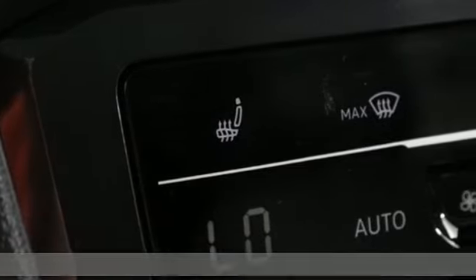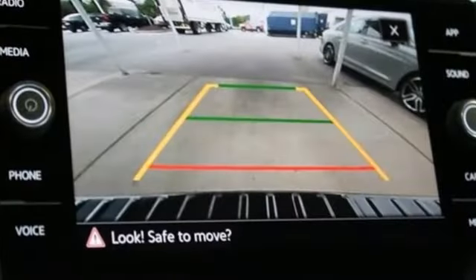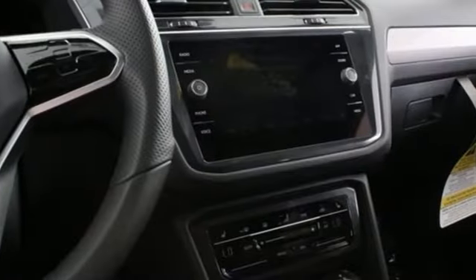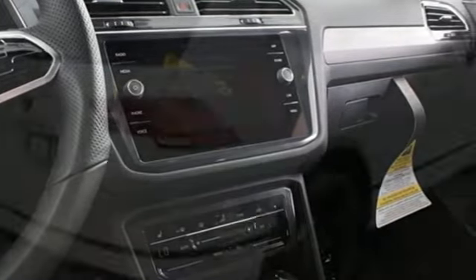Features include intercooled turbo inline four-cylinder engine, front heated and ventilated bucket seats, streaming audio, auto-dimming rearview mirror, and dual-zone climate control.